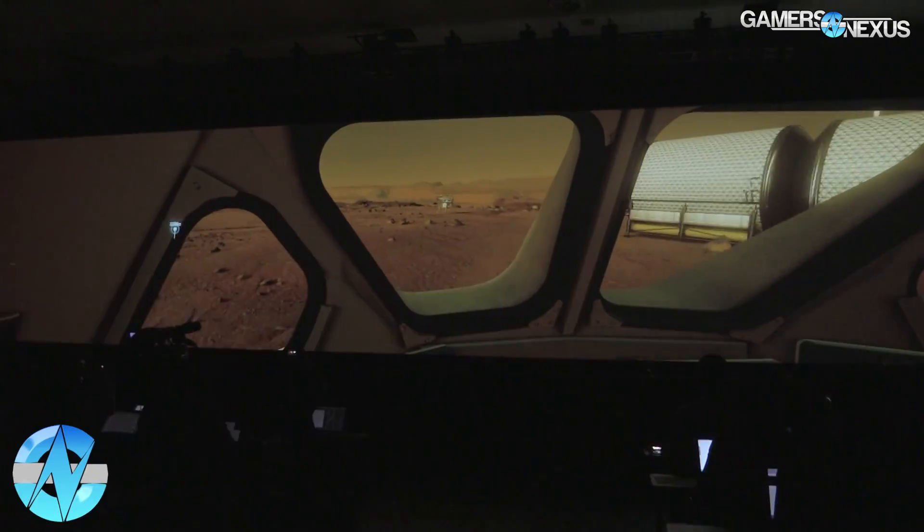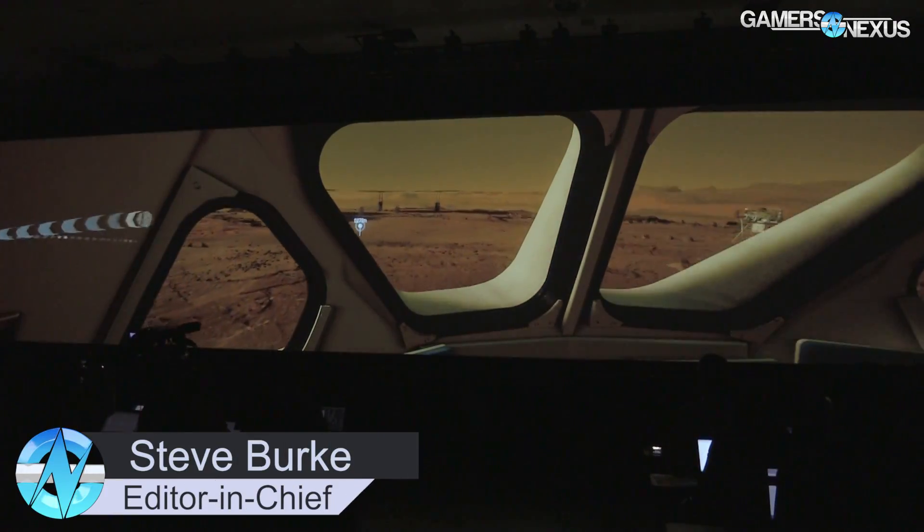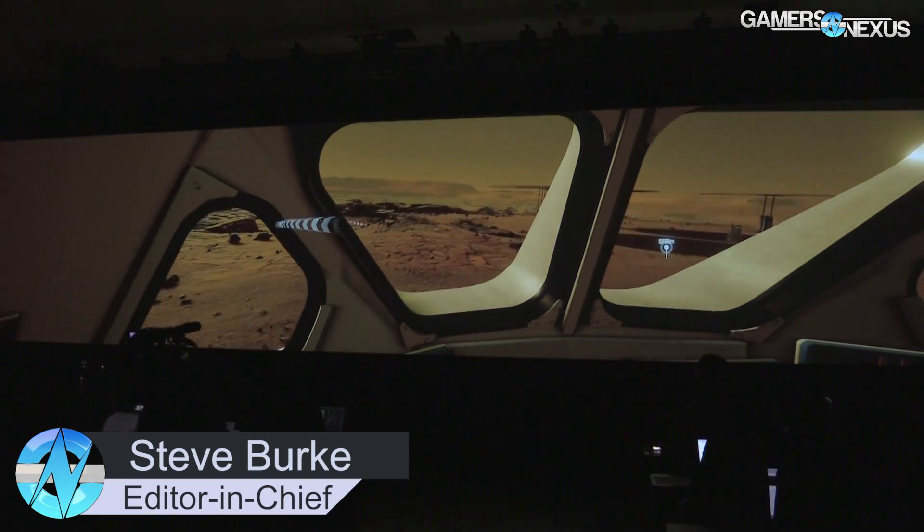We're here at GTC 2016 where we just saw the keynote from NVIDIA's conference, and the main item here to talk about today is a new VR demo.